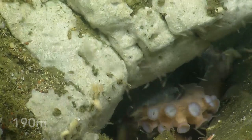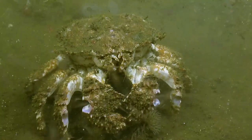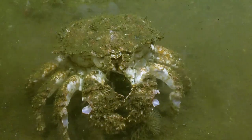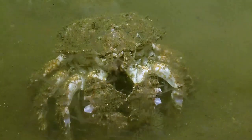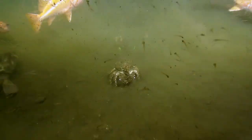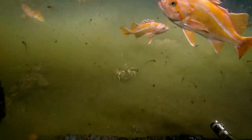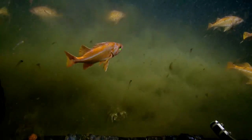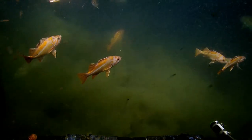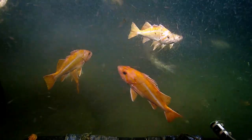I think the octopus is going deeper in, not coming out. Box crab was confirmed by Tom. The fish must have been swimming around — I think they're hunting. The crab was just perfectly framed in the cloud.